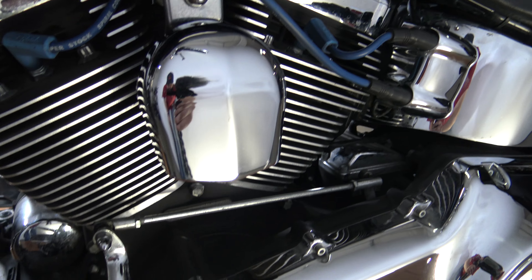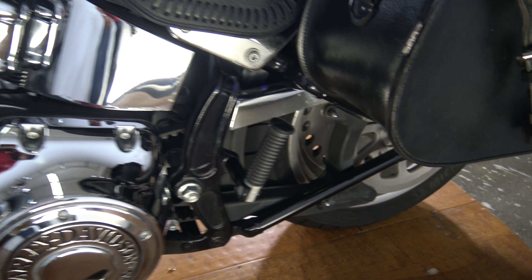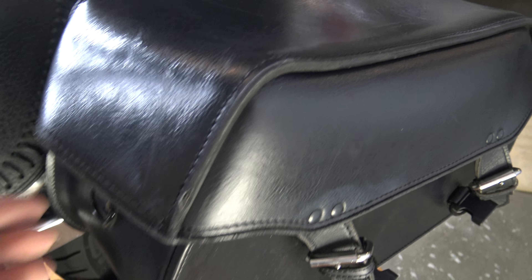Blue spark plugs — those are cool. The chrome is in great shape on this bike. This bag — it's not folded in there but it should be kind of like that. The bag's in good shape.